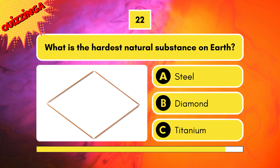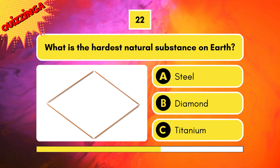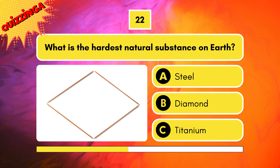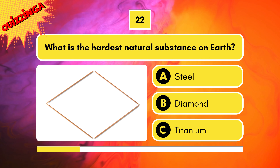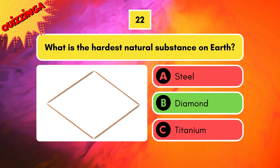What is the hardest natural substance on earth? Is it steel, diamond, or titanium? The correct answer is diamond.